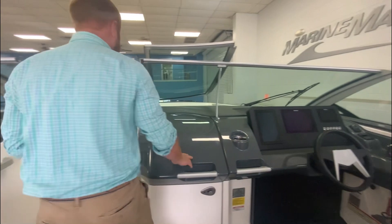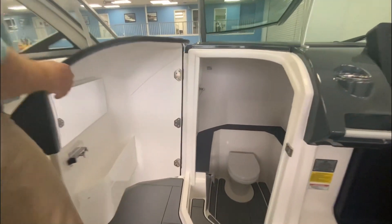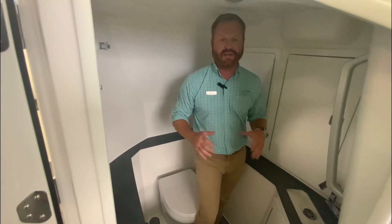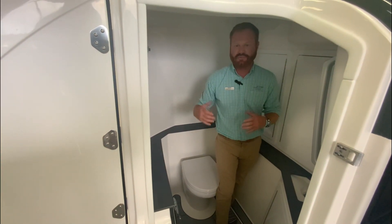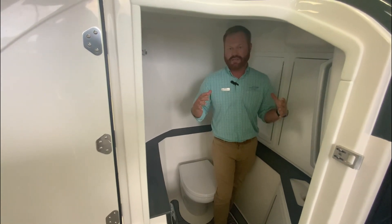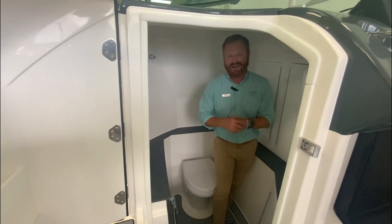Now we're going to open the head down below. We're going to slide down into the bathroom and show you all of the storage room this boat has. Everybody says they want to boat with lots of seats for friends and family, and they want a bathroom they don't feel cramped inside. If you want to go down and use the head, you've got a towel rack, a toilet paper holder, a sink — you don't feel claustrophobic. People of all shapes and sizes can fit in here. If you have a storm and kids are scared, you can put them down inside here with an iPad.